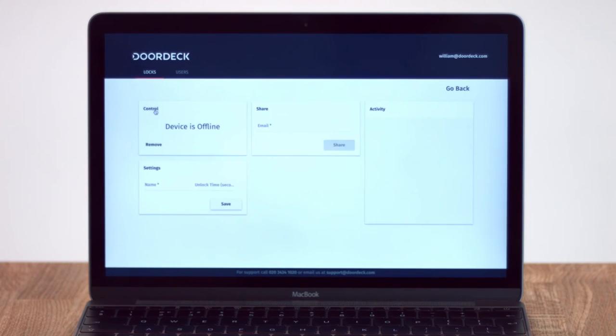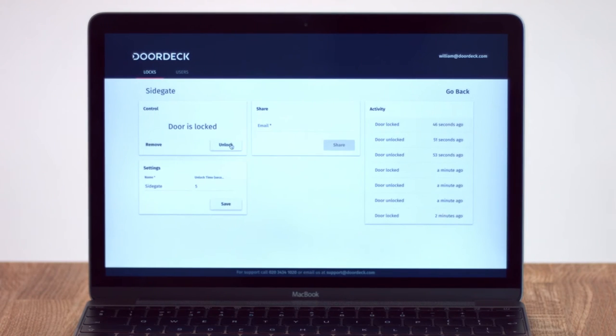Through DoorDeck's easy-to-use platform, building managers can quickly onboard new members, share access with guests and administer or restrict access from anywhere, with any device.